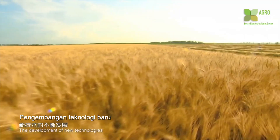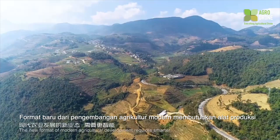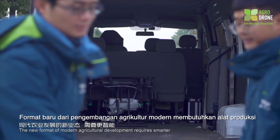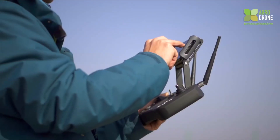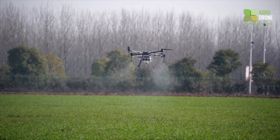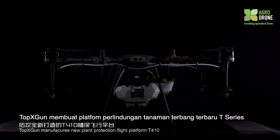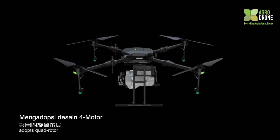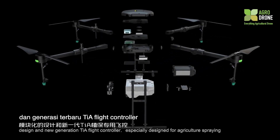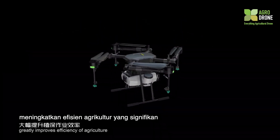The development of new technologies accelerates the realization of intelligent agriculture. The new format of modern agricultural development requires smarter, more efficient and safer production tools. TopX Gun manufactures the new Plant Protection Flight Platform T410, which adopts a quadrotor design and new generation TIA flight controller, especially designed for agriculture spraying to greatly improve efficiency.